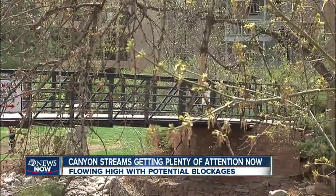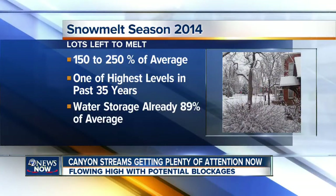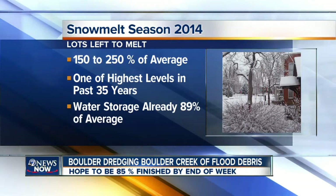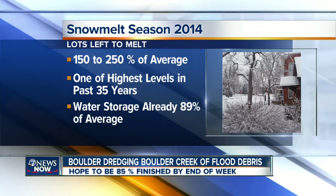Our partners at the Daily Camera are reporting that right now the National Weather Service ranks this as one of the highest snow packs in the past 35 years, with some areas at 150, even 250% of average. That has to be added to water storage levels already at 89% of average, meaning there really isn't anywhere for this water to go but downhill.